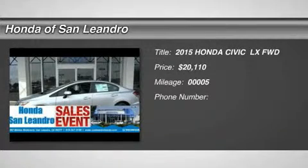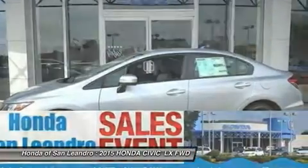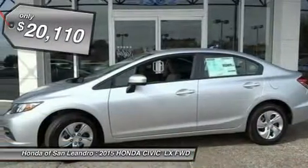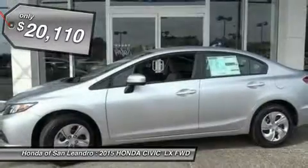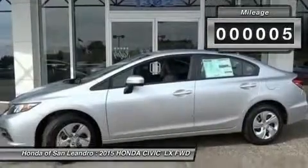Don't miss this 2015 Honda Civic. It is equipped with variable transmission and features an alabaster silver exterior. With only 5 miles, you'll want to take this car home. Make a great choice today. Contact us and see this car firsthand.